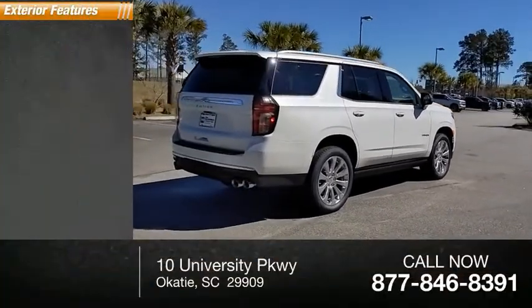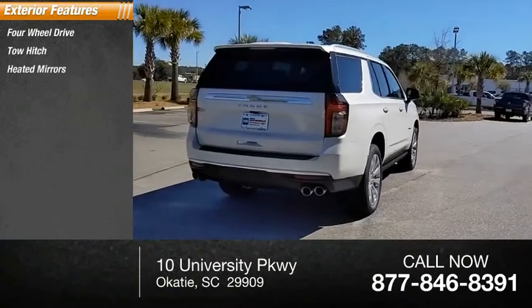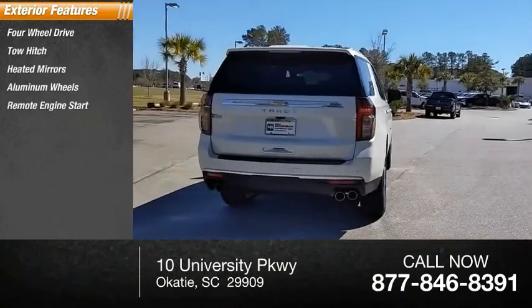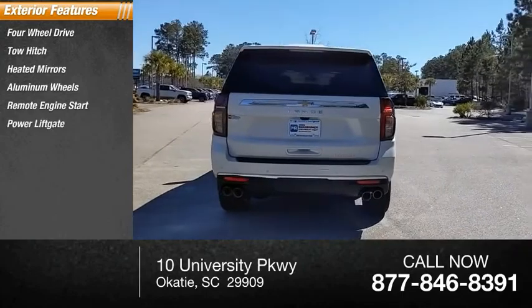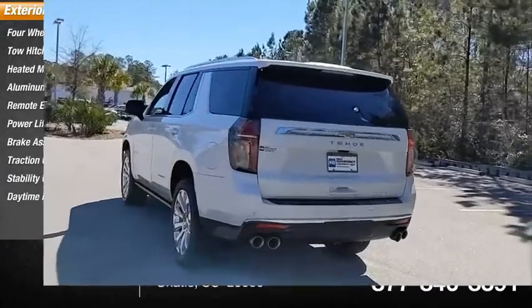Here are some of this vehicle's great options: four-wheel drive, tow hitch, heated mirrors, aluminum wheels, remote engine start, power lift gate, brake assist, traction control, stability control, and daytime running lights.